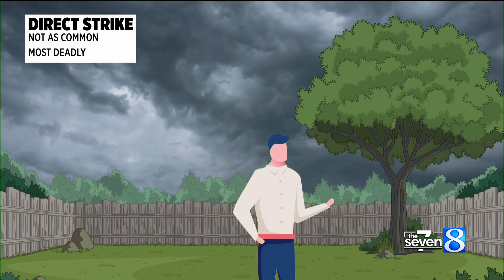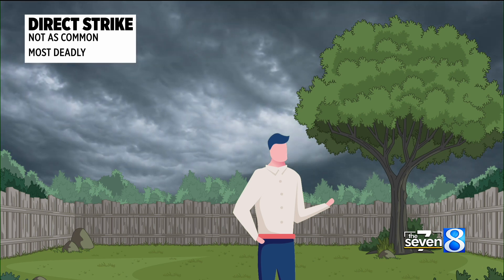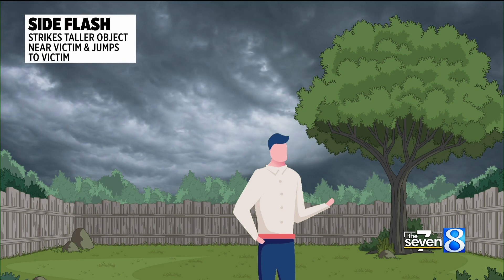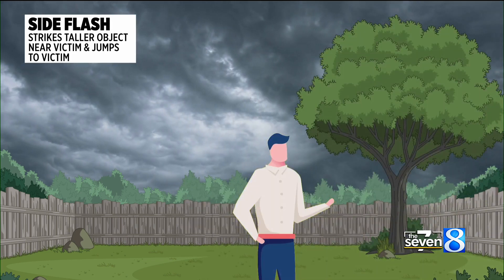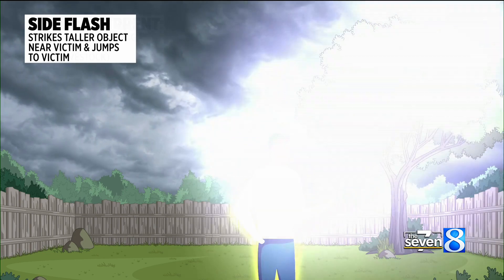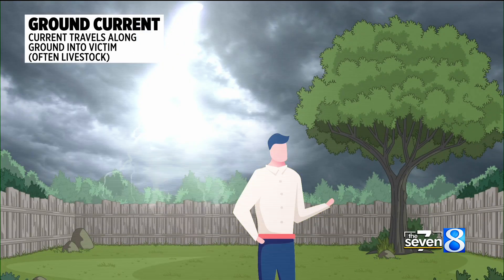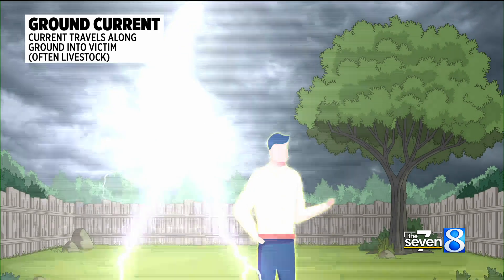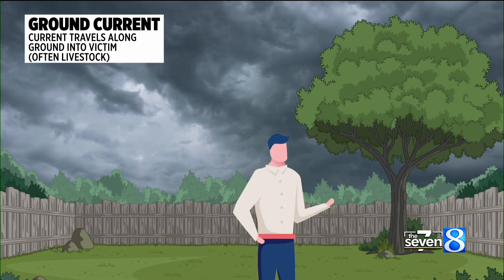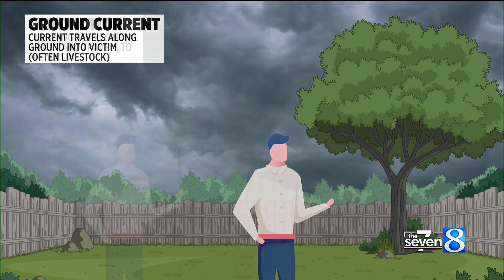Let's talk about the different types of strikes. Of course, there's the direct strike — this is the one we hear about most frequently. It's common, but it is the most deadly. There's also the side flash — this is when lightning hits a taller object and then jumps to a victim. There's also ground current — that's when lightning strikes the ground and travels through it to hit you. There are actually pictures online of livestock that were hit by a ground current.